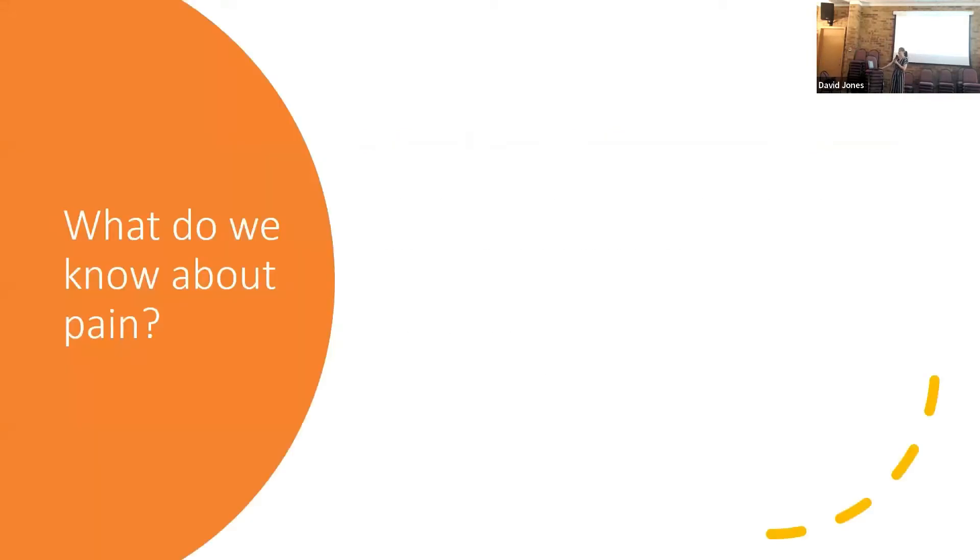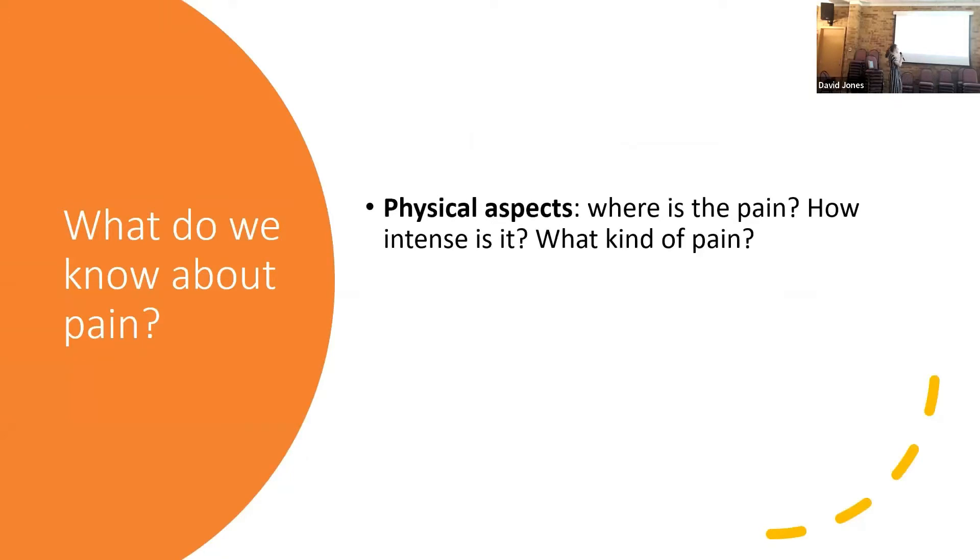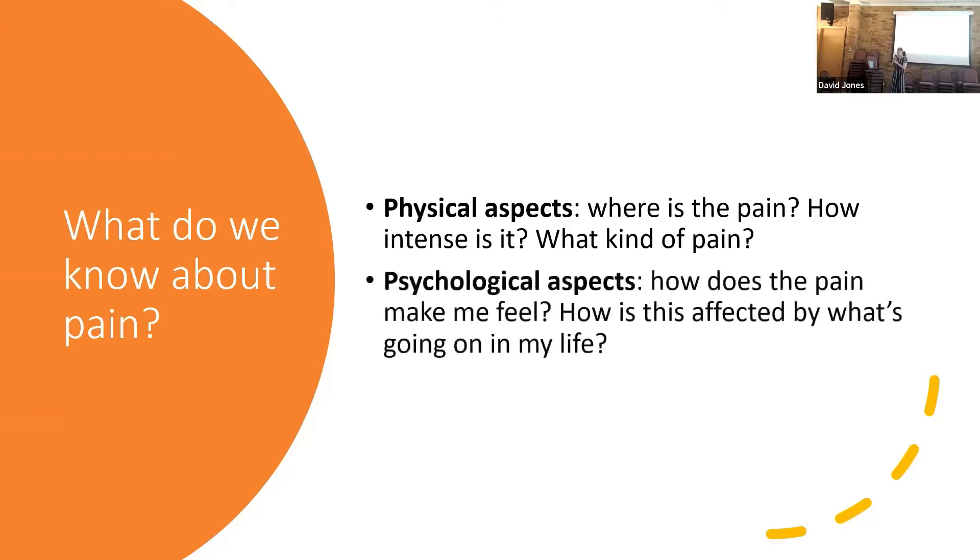What do we know about pain already? We have physical aspects of pain: where in the body am I feeling this pain, how intense is it, and what kind of pain is it - stinging, burning, an ache? And then we also have, just as importantly, the psychological, social, and economic - all the non-physical aspects of pain. How does the pain make me feel? How is it affected by what's going on in my life, my family and friends and whatever I'm feeling on a certain day? Both of those things are not separate - they interact with and affect each other all the time.